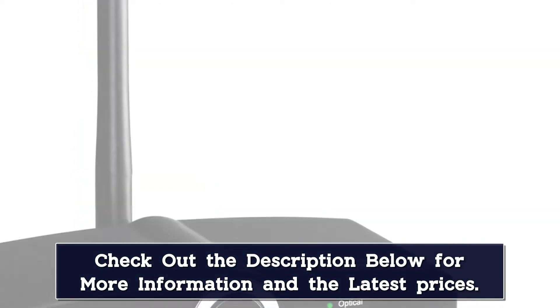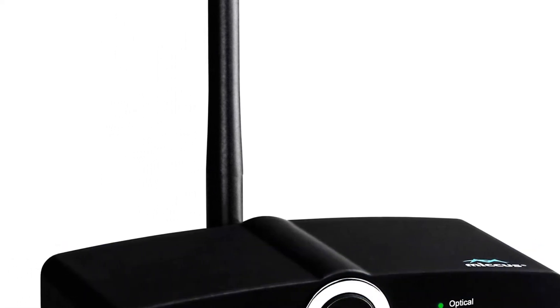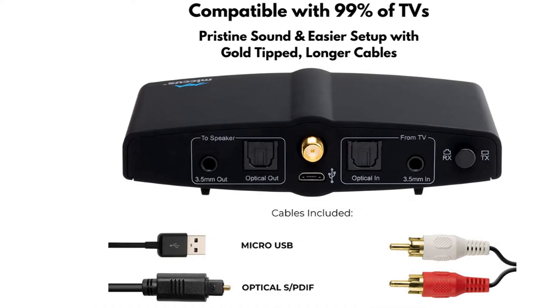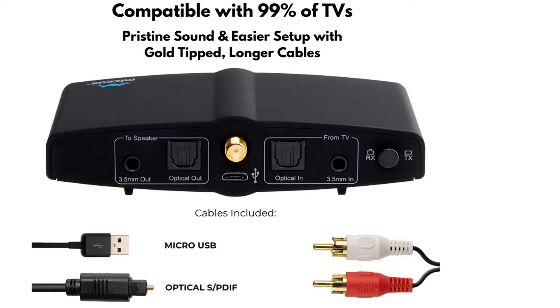Just like the previous Jivit premium Bluetooth transmitter, this one from Proven also offers both RCA and 3.5mm AUX ports in the back. The warranty of this transmitter and receiver Bluetooth adapter is also fairly decent, rated at 2 years long.